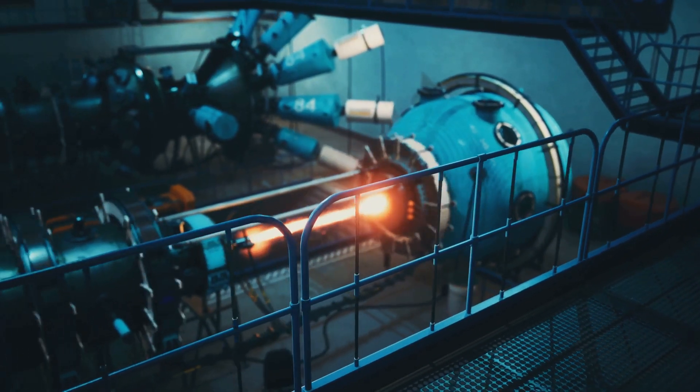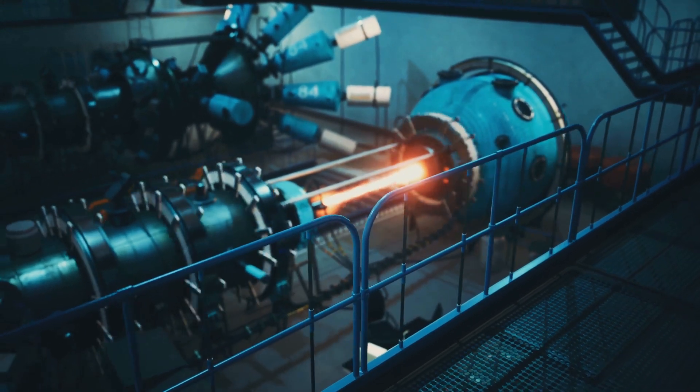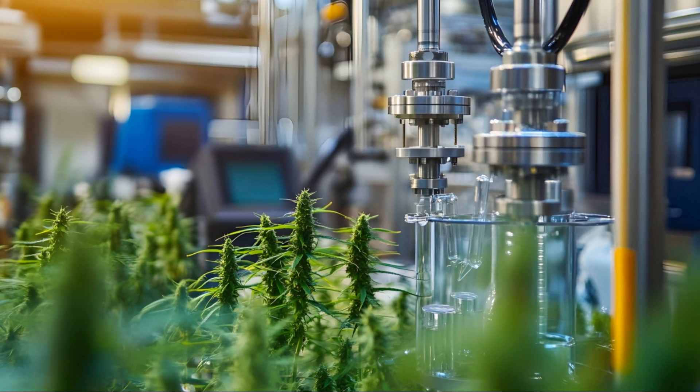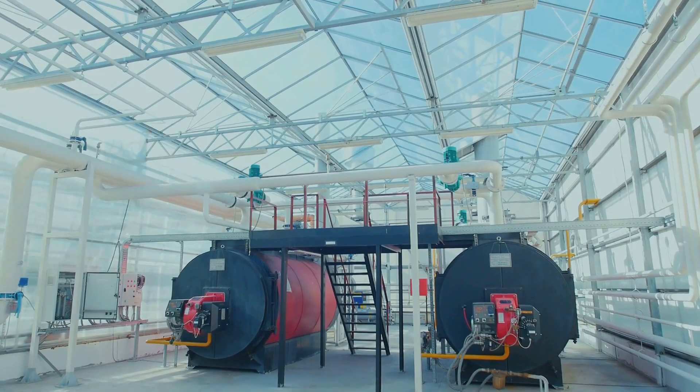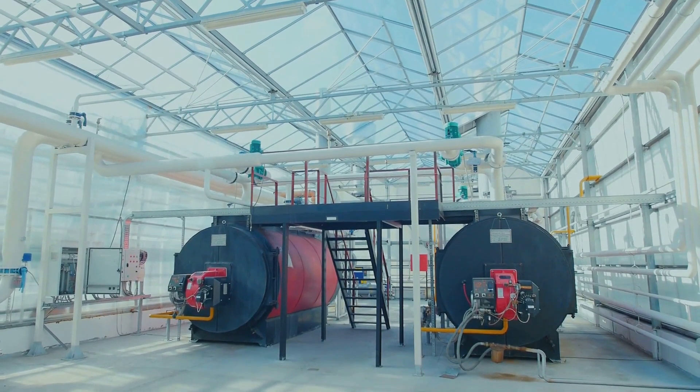The supercritical CO2 cycle operates similarly to a traditional steam cycle, but with CO2 as the working fluid. CO2 is compressed, heated, and expanded through a turbine generating electricity. The cycle is then closed as the CO2 is cooled and recompressed, ready to begin the process anew.